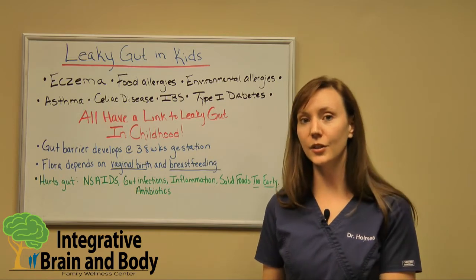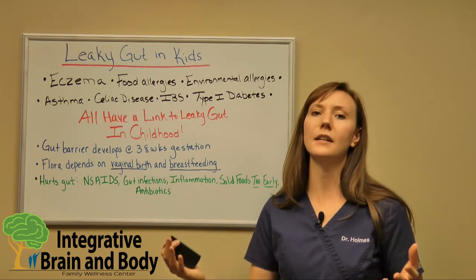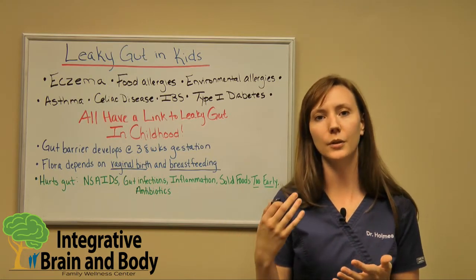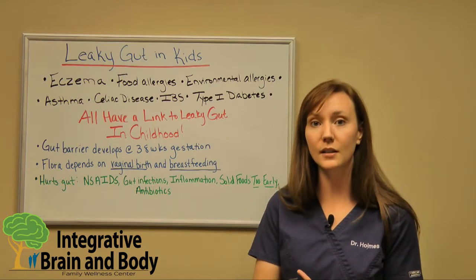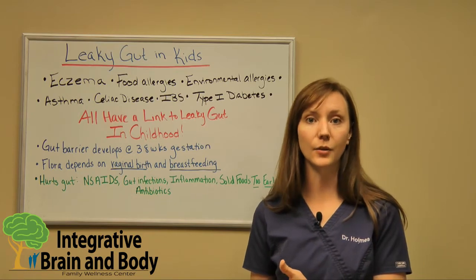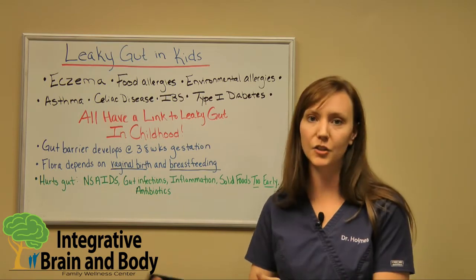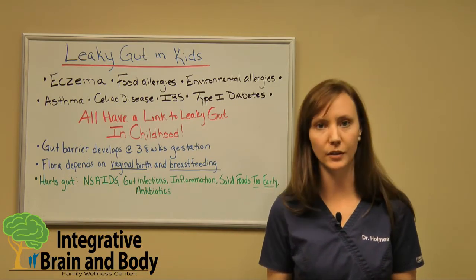The second time they're introduced to probiotics is through breast milk. Breast milk is full of things that are so good for gut barrier development, so good to reduce inflammation, to help with gut barrier development, the immune system to develop, and it fights off potential infections. It will actually enhance the immune system for the rest of the child's life. So vaginal birth and breastfeeding are super important.